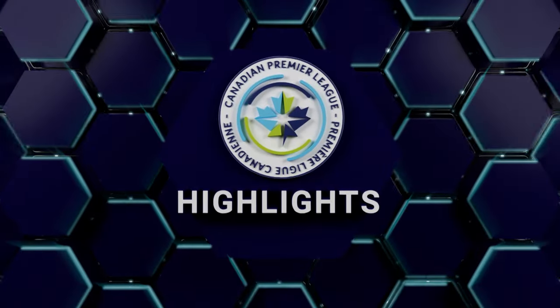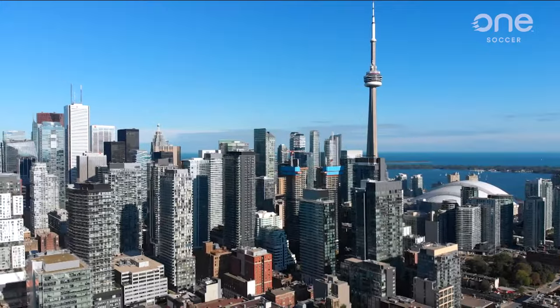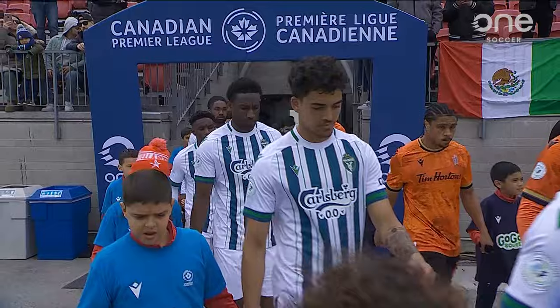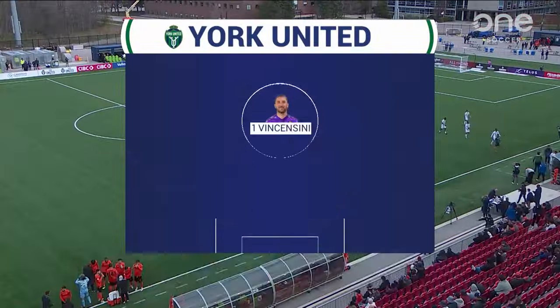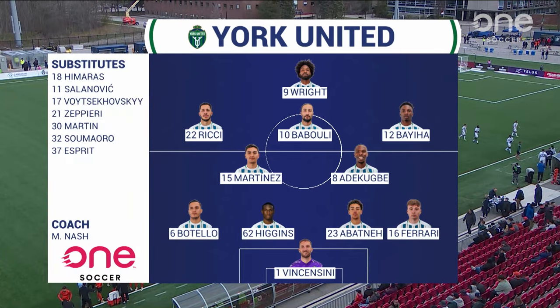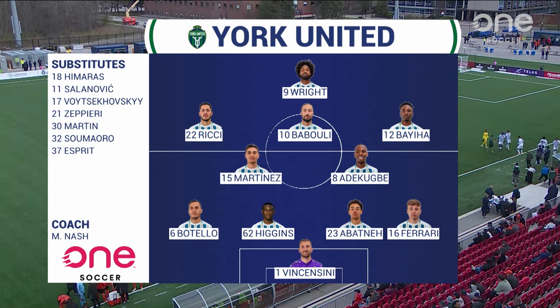Ride the TTC subway up line one from Union Station in Toronto to Pioneer Village, and you'll step outside at the gates of York Lions Stadium on the campus of York University. It is Derby Day. A 4-2-3-1 today makes two changes, as Elijah Adekubi is added into the double pivot to line up beside Josue Martinez.